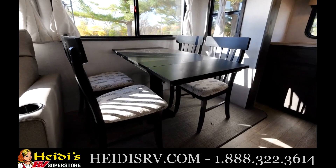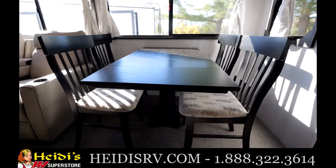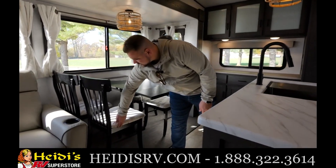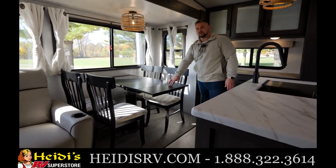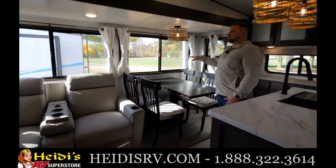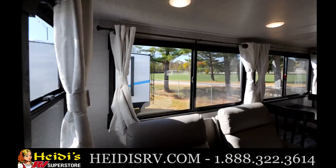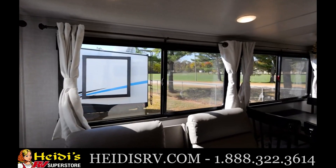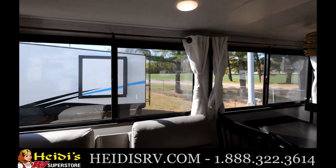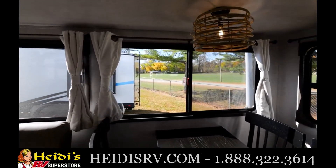As we head on over to the other slide, you will see we have a table and chairs. We do have storage in the chairs itself, and then we do have a leaf that flips up. We do have large panoramic windows in this unit, as well as all of our other floor plans, and one huge thing is these are all going to be opening windows. On each of these windows, you will see we do have blinds — they are actually blackout blinds similar to our blackout shades, just more of an aesthetic appeal.